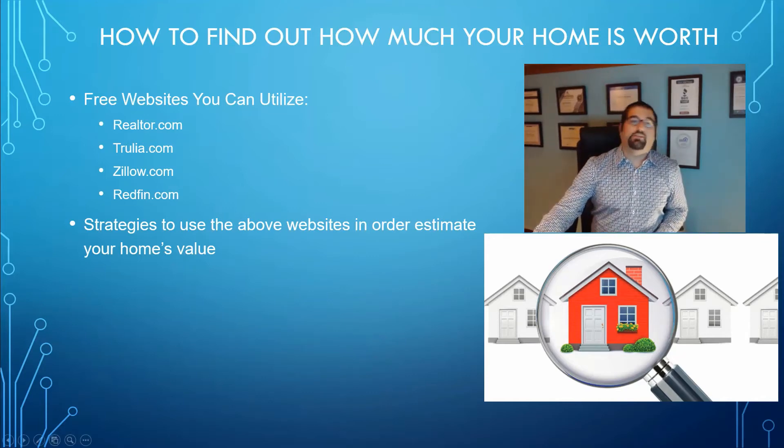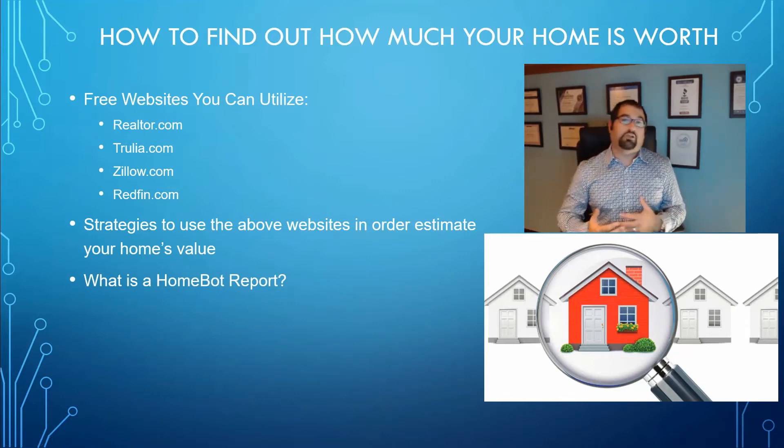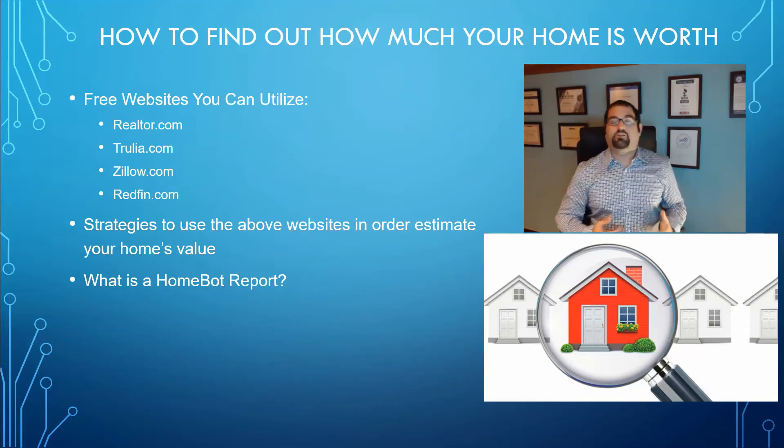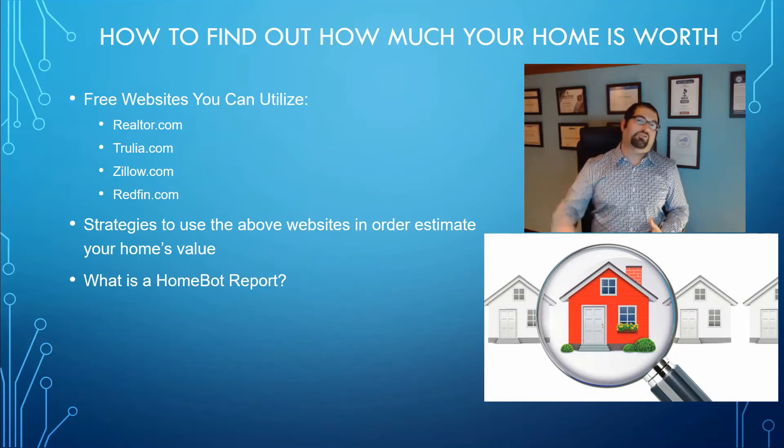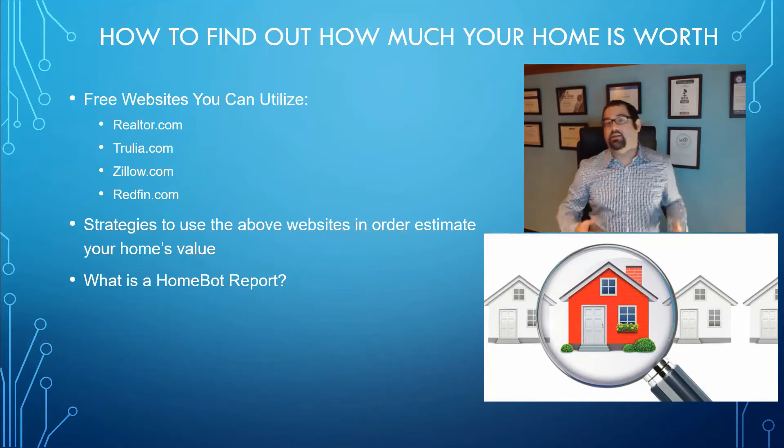What I really recommend is that you use something like a HomeBot report. HomeBot is a tool that you can get through your trusted mortgage advisor or a realtor, and it will actually allow you to see and get a report every single month on your home value. What makes it different from those other sites is HomeBot uses data from a company called Black Knight — a data analytics company that has real estate data from all over the country that it's constantly updating. I've found that the data received through Black Knight and shown on a HomeBot report can be much more accurate than those other websites.